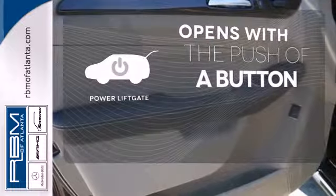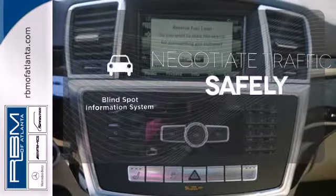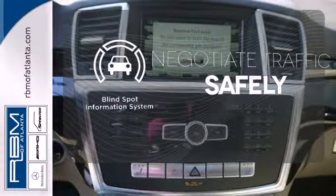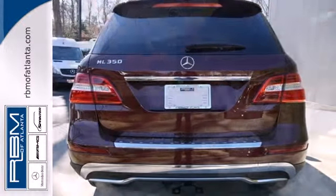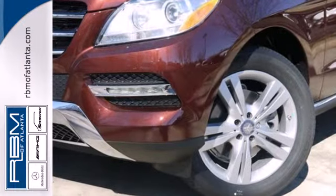The power liftgate offers automatic rear door operation with the push of a button. Safety comes by being aware of your surroundings, and for that, the blind spot indicator can't be beat. Be a part of the legendary Mercedes-Benz legacy in this M-Class.